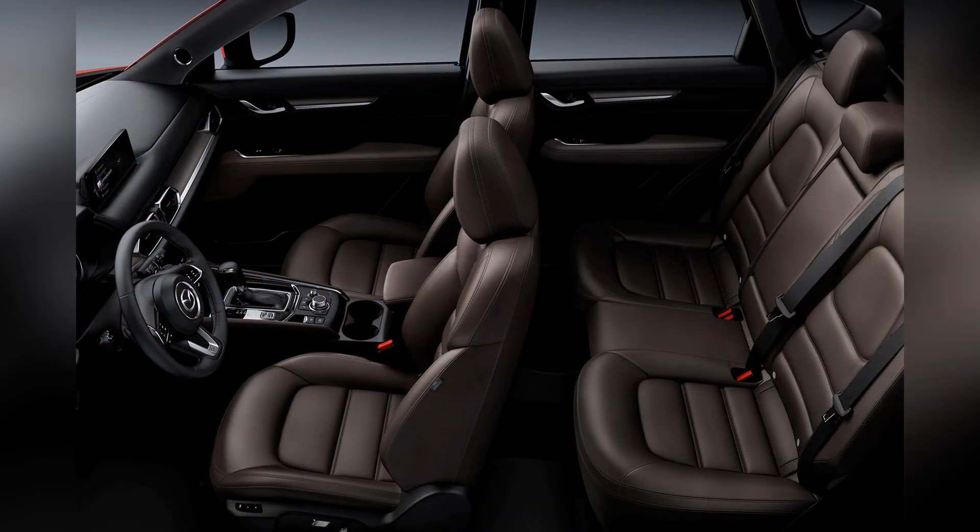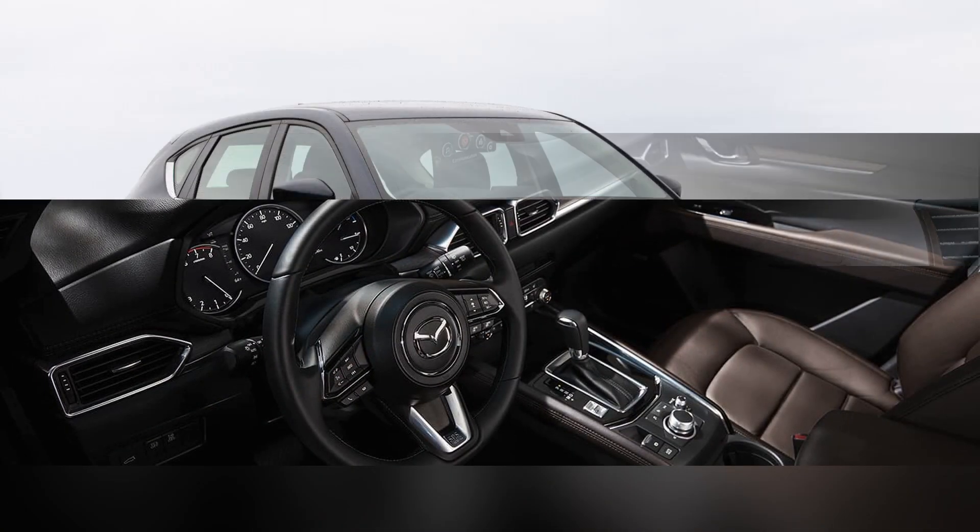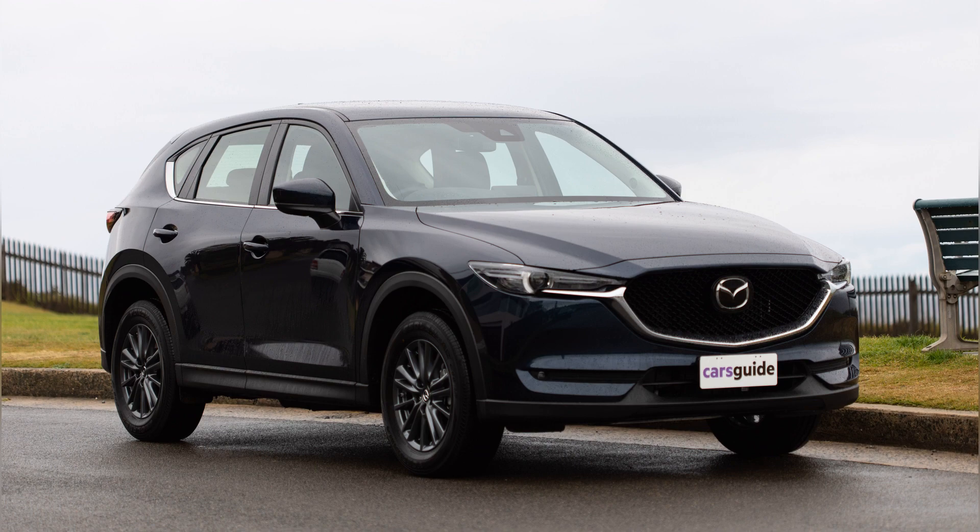Renowned for its striking design, engaging driving experience, and premium interior, the CX-5 has consistently garnered praise in the competitive compact SUV market.